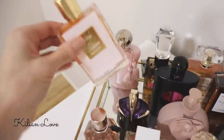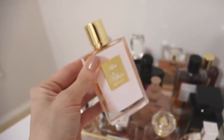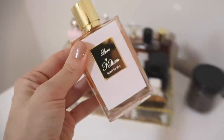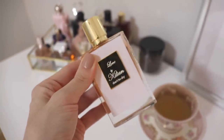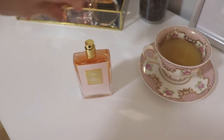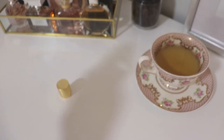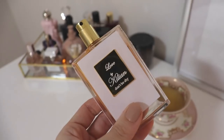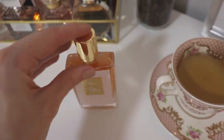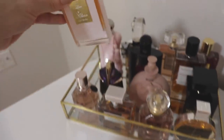Behind that one we have Love by Killian. This is a really delicious gourmand fragrance with notes of caramel, sugar, orange blossom, and vanilla. It's absolutely decadent and was worth every single penny. It's so sweet and very sexy. This is the one everybody said Rihanna was wearing when she smelled like the best-smelling person at the Grammys.